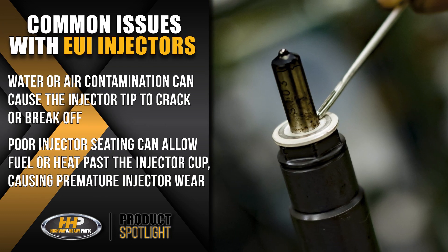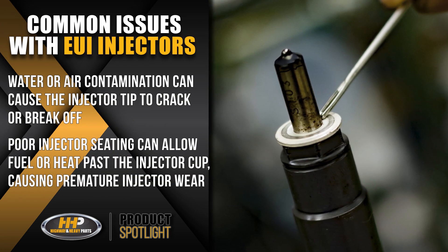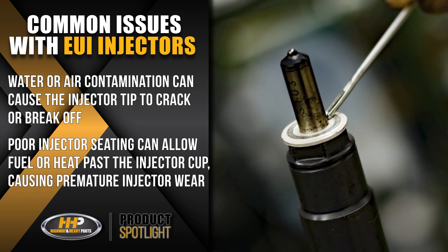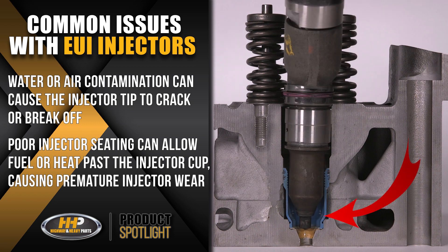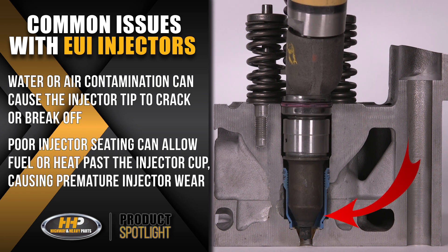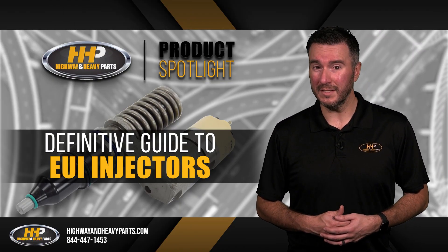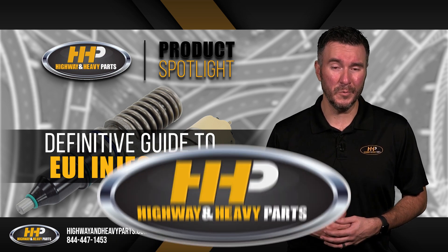Common issues with EUI injectors can vary across engine models. Water or air contamination can cause the injector tip to crack or break off, while in some models, poor injection seating can allow fuel or heat past the injector cup, causing premature wear on the injector. It is important to determine the cause of the injector failure so the same issue doesn't occur when installing new ones.